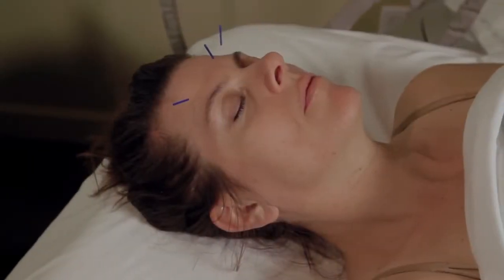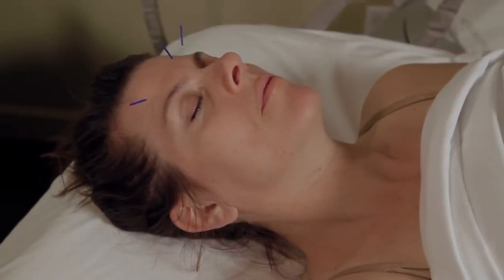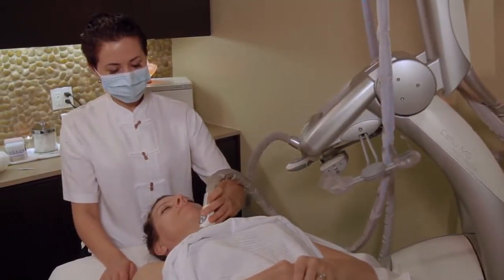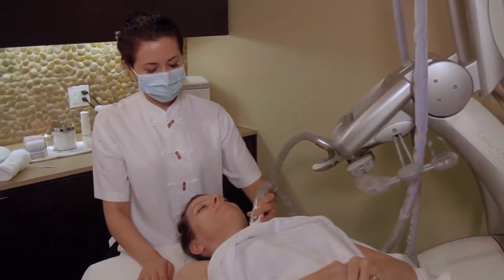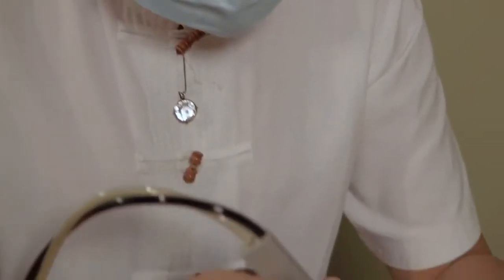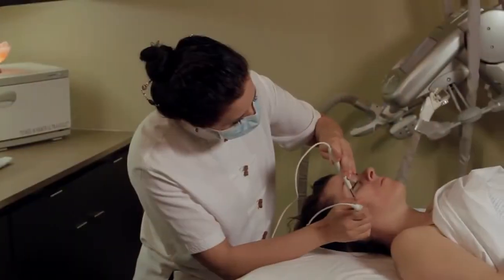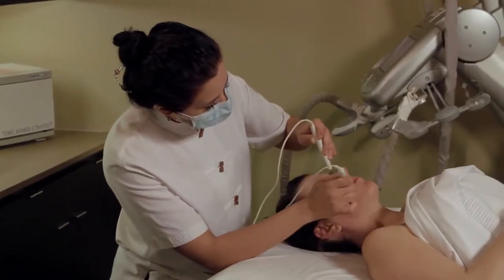Cosmetic acupuncture, also known as acupuncture facelift or facial rejuvenation, is an ancient tradition we have updated with modern machines and techniques. Men and women should begin getting cosmetic acupuncture in their late 30s. This is when vitality and hormone levels naturally begin to wane.